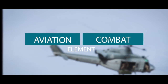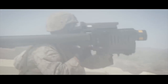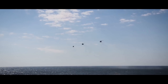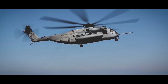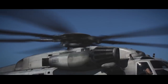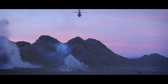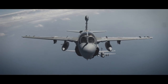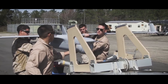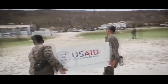The Aviation Combat Element conducts offensive, defensive, and all other air operations to support the MAGTF mission. The Aviation Combat Element is task-organized to perform the six functions of marine aviation required to support the MAGTF mission: assault support, anti-air warfare, offensive air support, electronic warfare, control of aircraft and missiles, and aerial reconnaissance, which could include aviation support to humanitarian assistance or disaster relief operations.